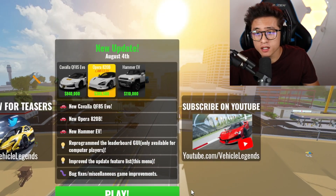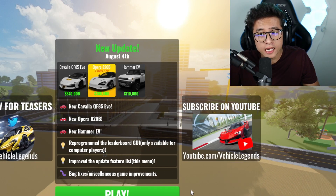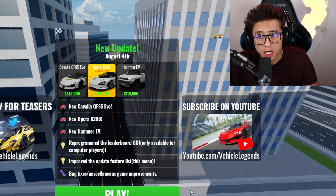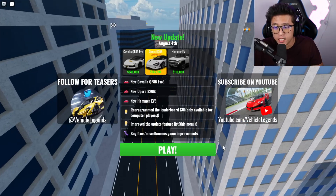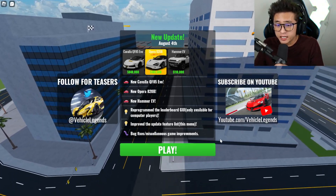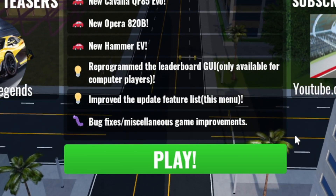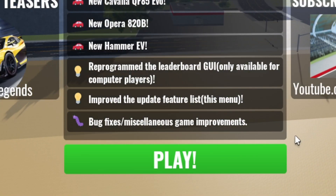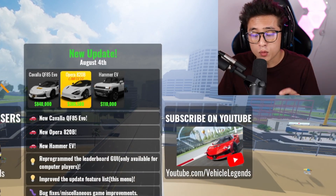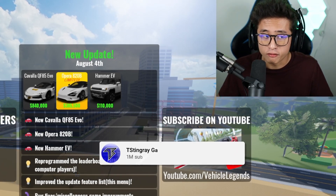New update: Kavia QF 85 Evo, Opera 802B Limited, and a Hymer EV — there are three brand new vehicles here in Vehicle Legends. We also got a reprogrammed leaderboard GUI, improved update feature list, and bugs and fixes. Today we're going to try all three vehicles and see if we can afford any of them.